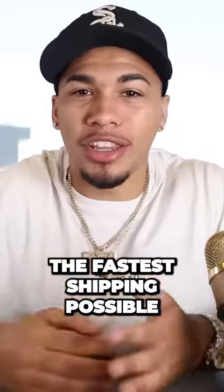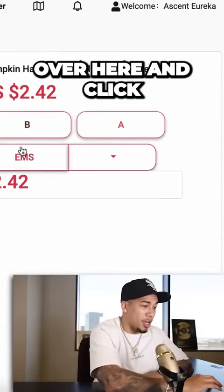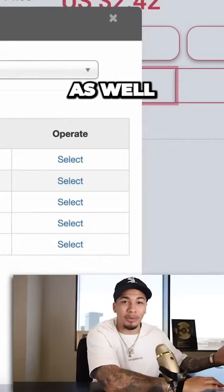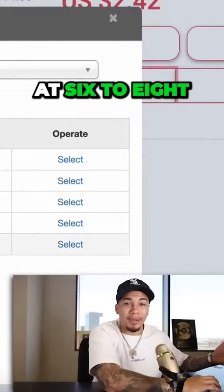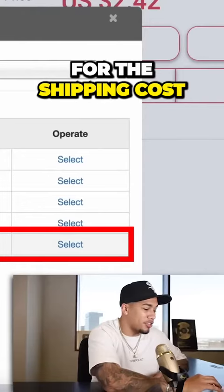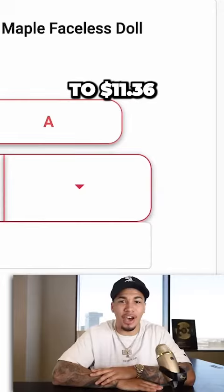For example, if you wanted the fastest shipping possible on Ship to the Moon for this product, you can simply come over here and click on shipping. You can see that they have multiple different options available. Even with the fastest shipping at 6 to 8 day shipping, it will come out to $8.94 for the shipping cost, which then ultimately brings your product price out to $11.36.